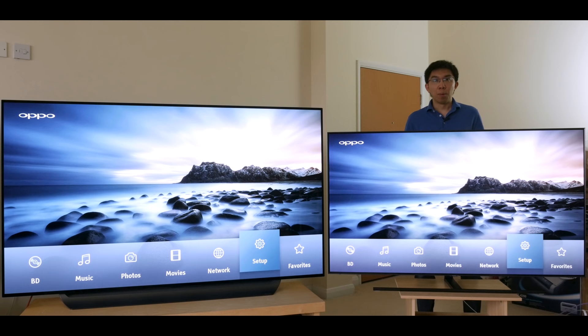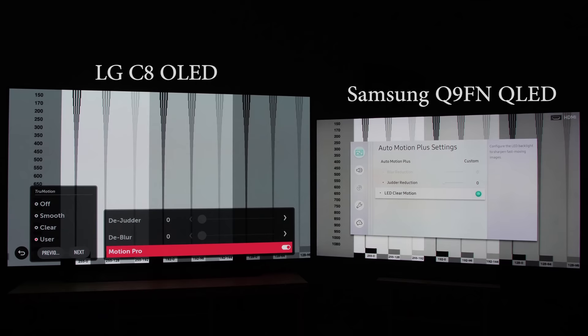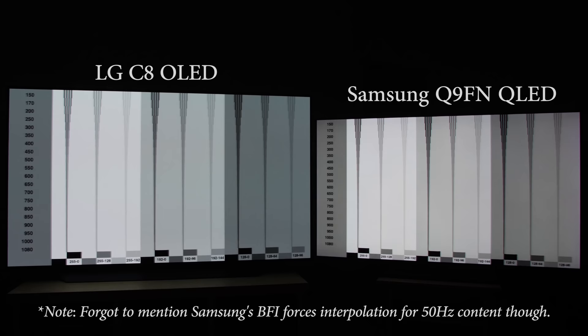Both TVs offer black frame insertion or BFI, but I prefer the one on the Q9FN. I've always rated Samsung's BFI to be the most usable on the market. Compared with the LG C8 with BFI turned on on both televisions, the Samsung Q9FN could reach a higher motion resolution based on a horizontally scrolling test chart, looked a bit less flickery, and didn't break 3:2 pulldown, so 24fps SDR movies still looked smooth without telecine judder.